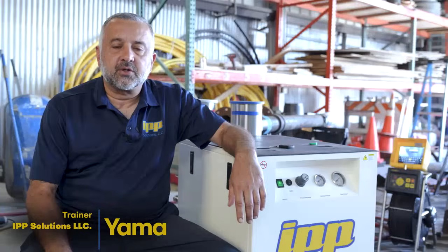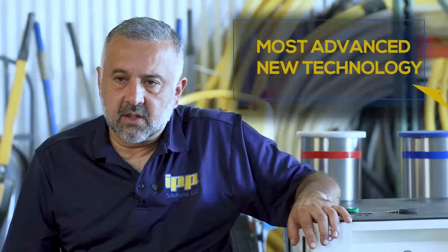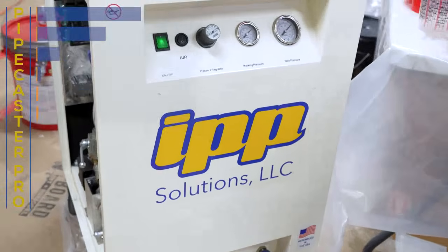Hi, my name is Yama. I'm one of the trainers for IPP Solutions. This machine is the most advanced new technology on the market right now. Our machine is compact, it's small, it's easy to carry.